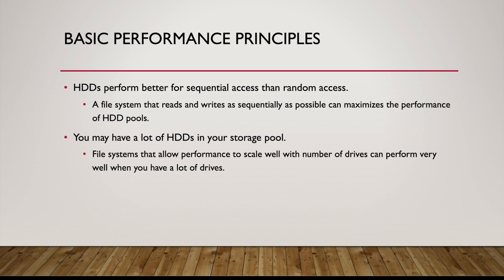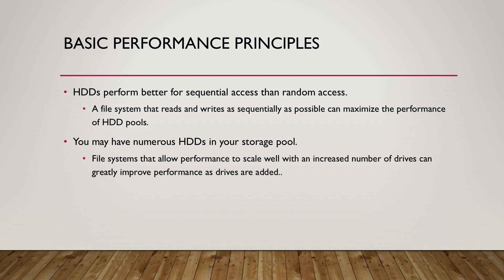Hi, everyone. This is Daniel at QNAP, and I want to talk to you about why HDD storage pools can perform especially well on QTS Hero NAS. And to do that, I want to go a bit into some first principles.